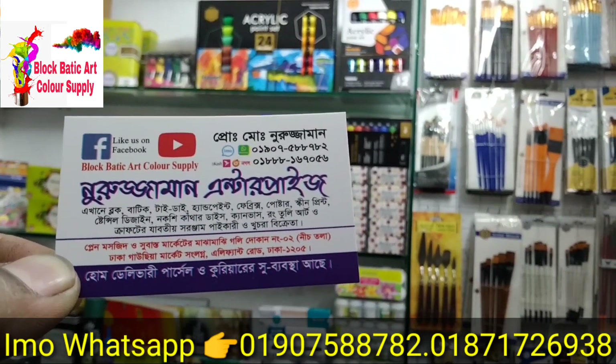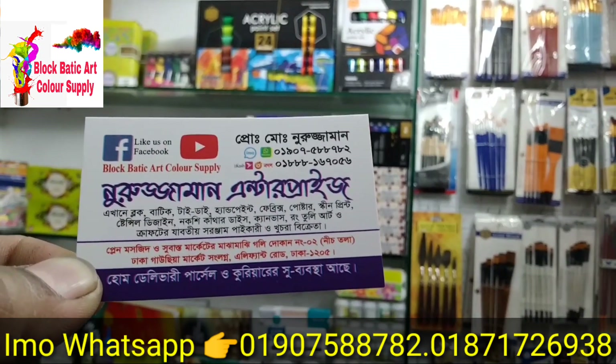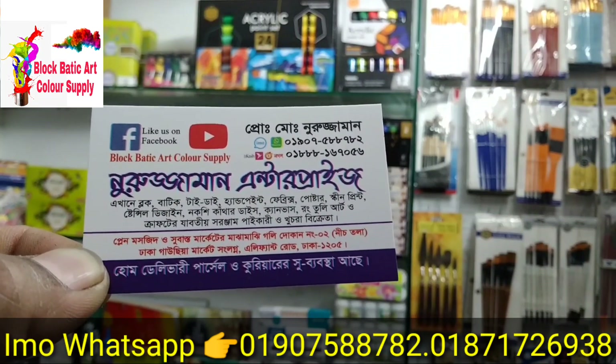This is our address — we are located at the Gausi market, in the city, near the Niztala and Versus market area in Niztala.